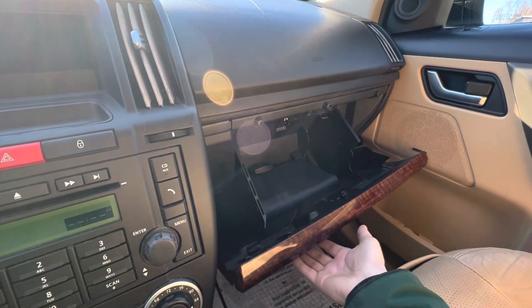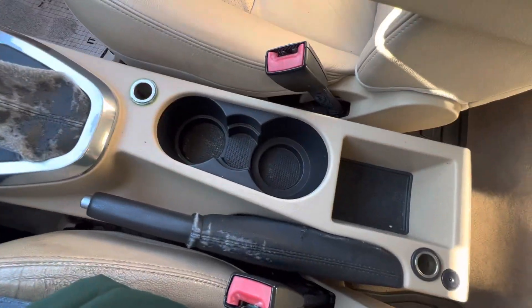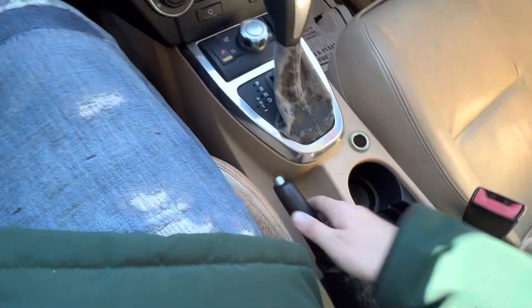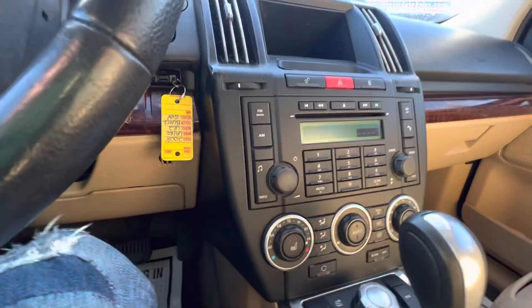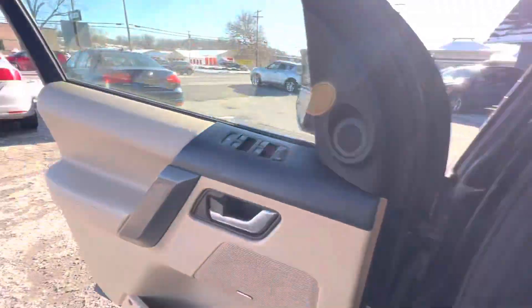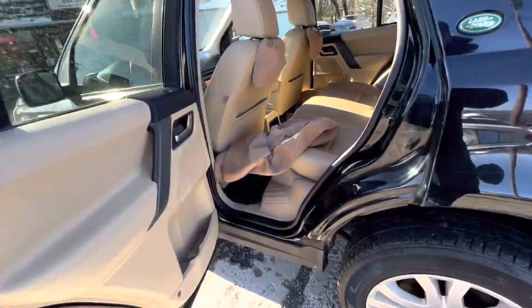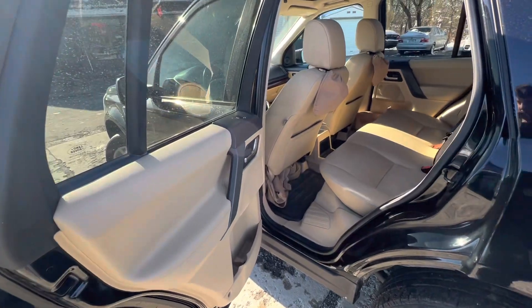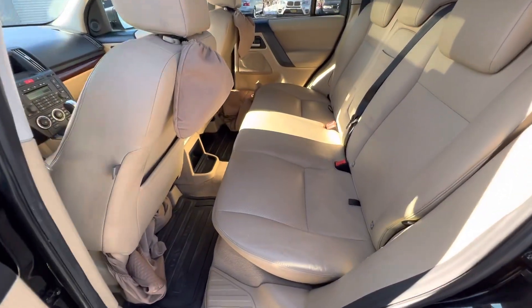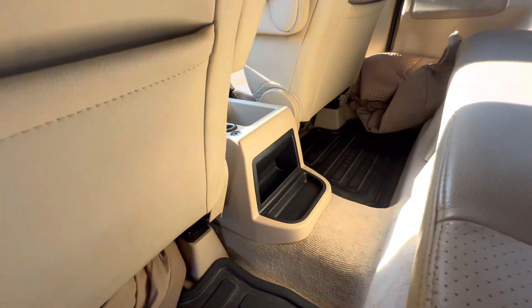There's an extra key and owner's manual. You've got a 12-volt outlet, cup holders, storage, another 12-volt outlet, a handbrake, and heated seats. Just a seat cover there. Land Rover rubber floor mats included. The back seat is in great shape — it looks like no one ever sat in it. There's another little storage unit down there.